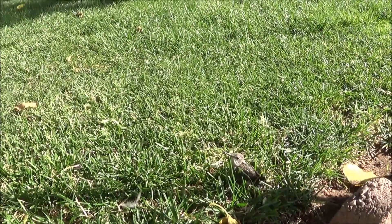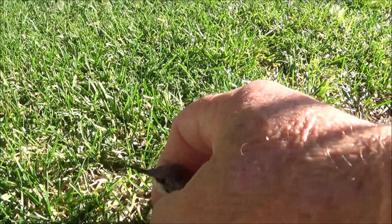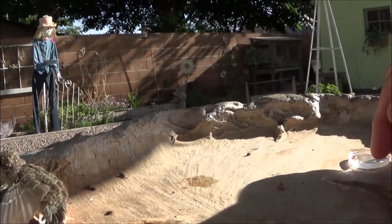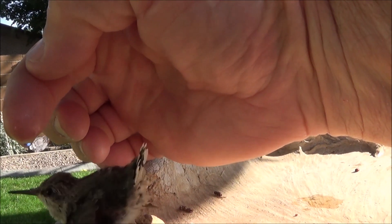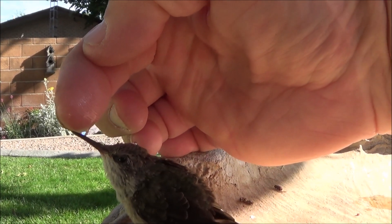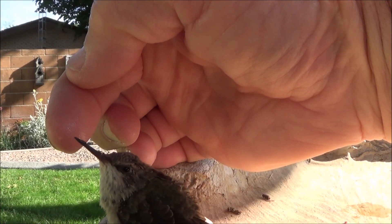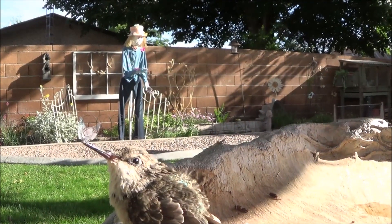I'm gonna try and put him back up here and see if I can get him to eat just a little bit more. Come here buddy, come up here. A little more, huh?